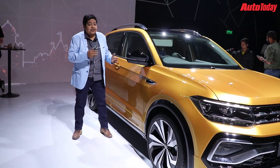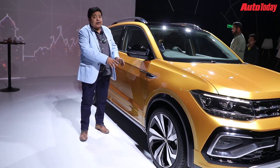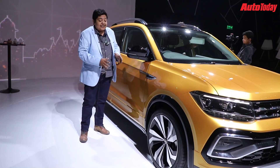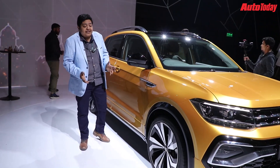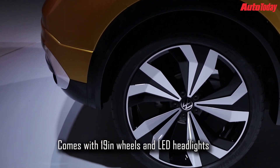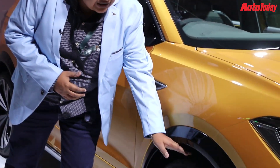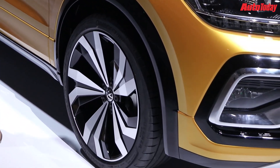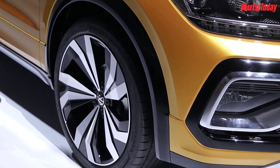The profile of the Tiguan also looks really smashing, largely because of these wheels. They are 19-inch wheels — rather large, not something you generally see. The production version will likely sport slightly smaller wheels, but the wheel arches are well-filled, giving the car a very compact and sporty look.